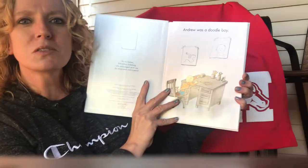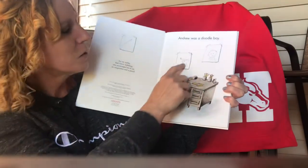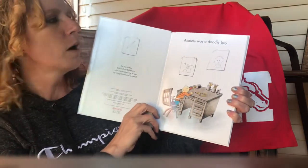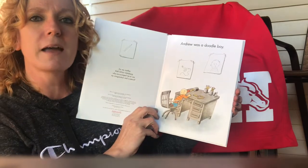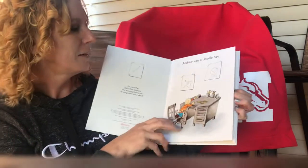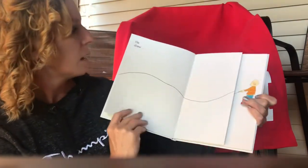Andrew was a doodle boy. Do you see his pictures? Sometimes they call pictures or drawings doodles. Isn't that silly? It's a silly word. Can you say that? Doodle. That's a funny word.